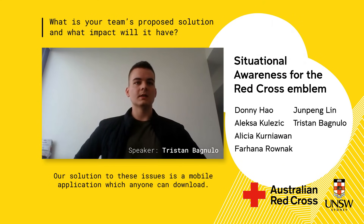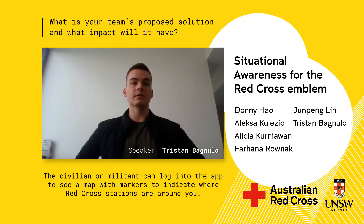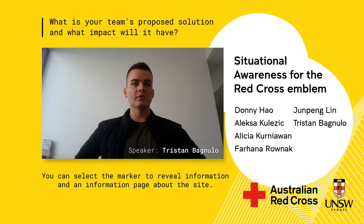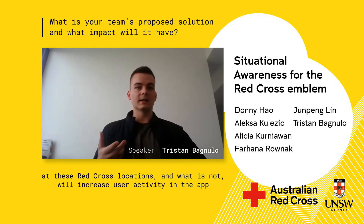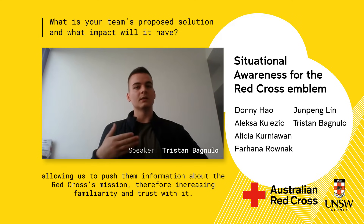Our solution is a mobile application which anyone can download. A civilian or militant can log into the app to see a map with markers indicating where Red Cross stations are around them. Official Red Cross staff will create these markers, making them reliable. Users can select a marker to reveal an information page about the site, and having details about available resources will increase engagement, allowing us to push information about the Red Cross's mission and therefore increase familiarity and trust.